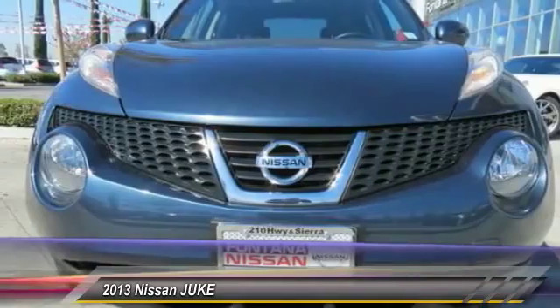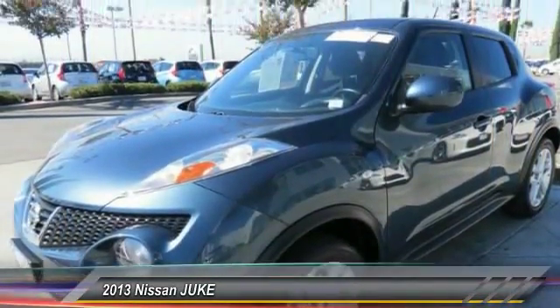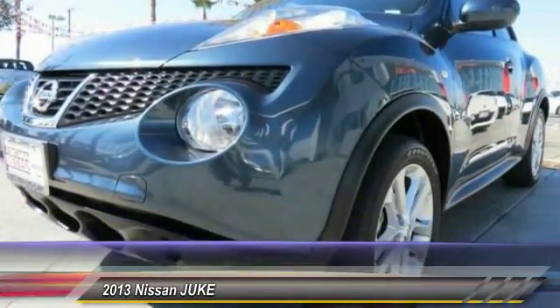Here are some of this vehicle's great options: dual airbags, leather-wrapped steering wheel, four-wheel disc brakes, AM-FM stereo with CD player, rear window defroster.